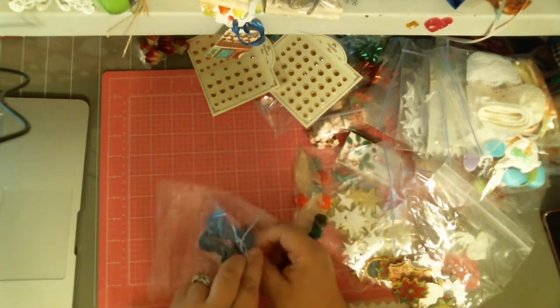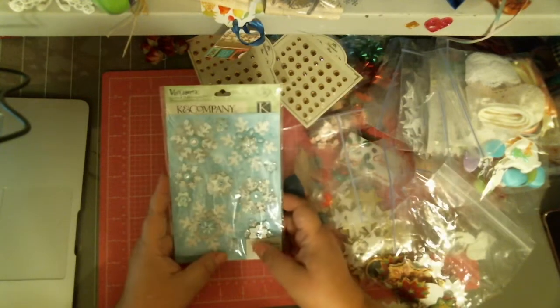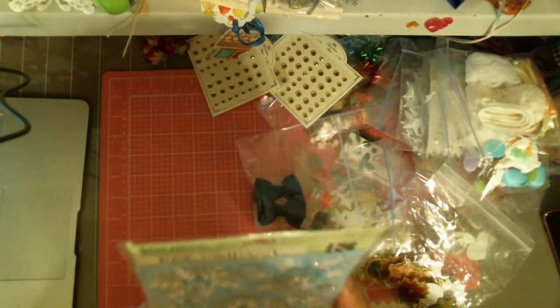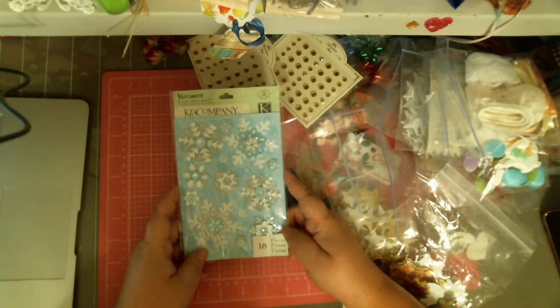I really like those — I love bows, it's a really good idea. And then I think this is the last thing she sent me. This was at the top actually, but since I had already taken it out — this is icicles from K&Company, and it says 'Very Merry.' There are 18 pieces — grand adhesions of some kind.